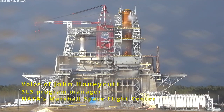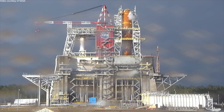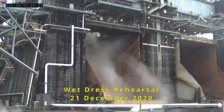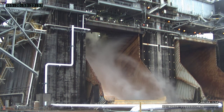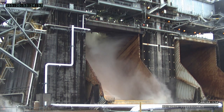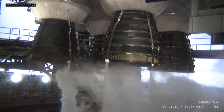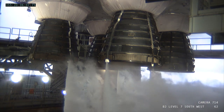Saturday was extremely historic. This is the biggest test NASA has run in the last 50 years. It's the first time we've ever had four RS-25 engines fired up together. The progress that we made and the team made in getting to that point was really a huge milestone.